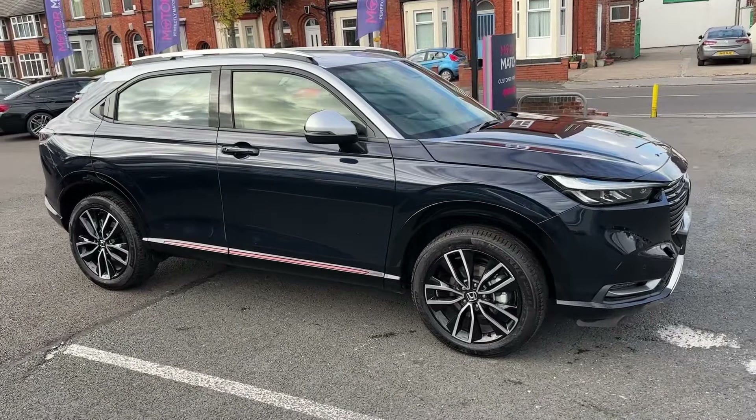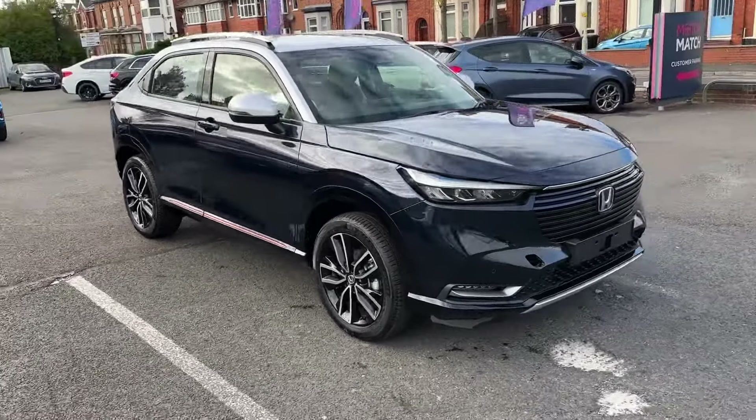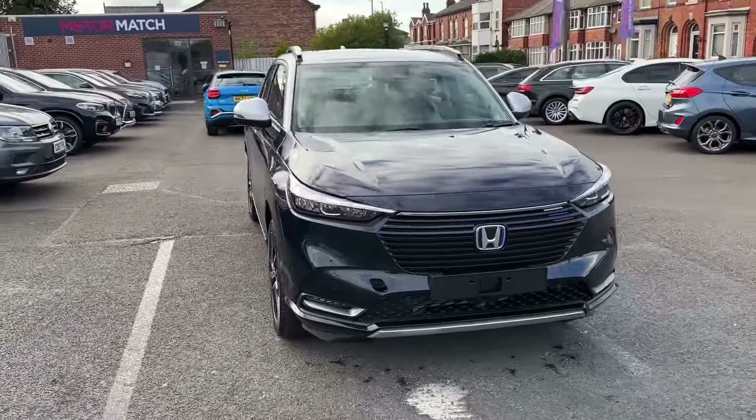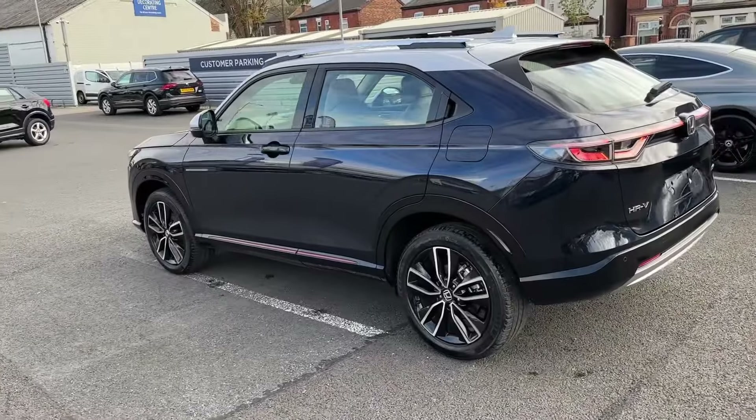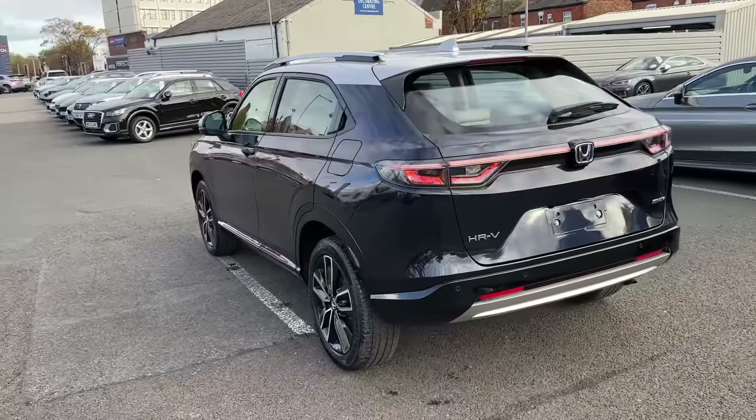Hello and a very warm welcome from Honda Stockport. My name is Greg and today I would like to share with you this brand new Honda HR-V mid-size crossover, available here in the range-topping Advanced Style trim and finishing in Midnight Blue with contrasting silver roof.